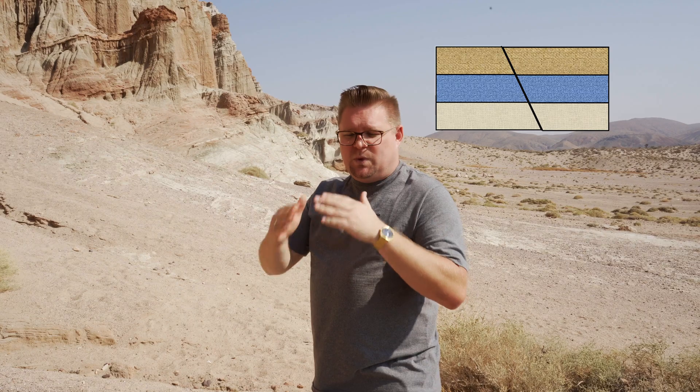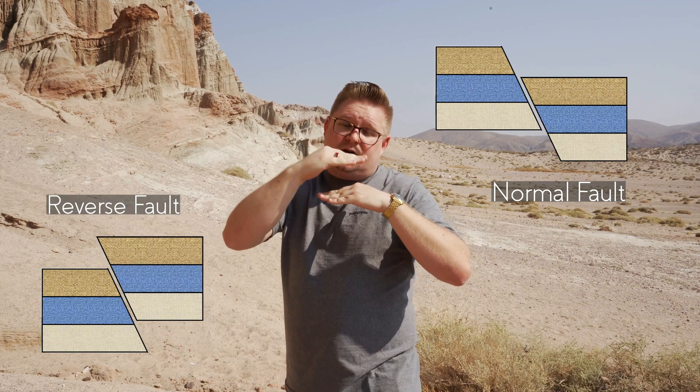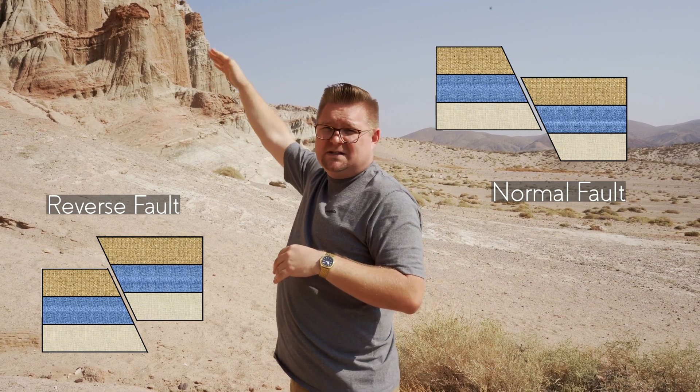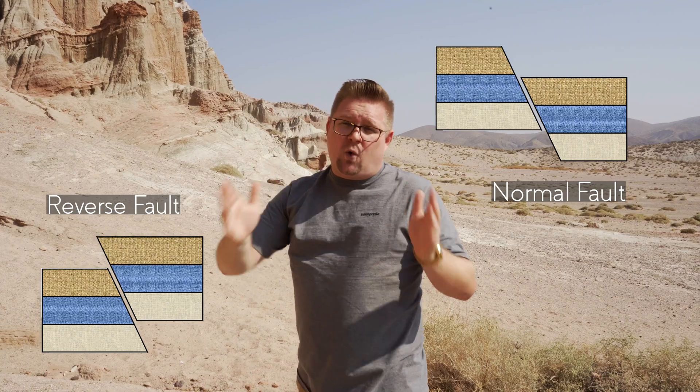Normal faulting is when the rock itself pulls away and drops down. Reverse faulting is the reverse — where it reverses itself upward. So if this rock material were actually being pushed upward, we'd consider that a reverse fault. But since this is falling away, we call that a normal fault.